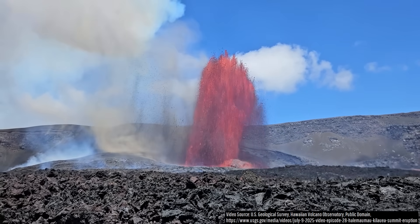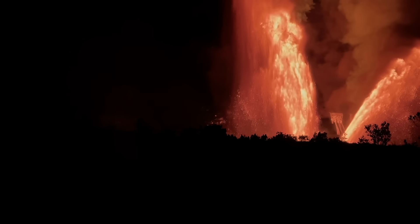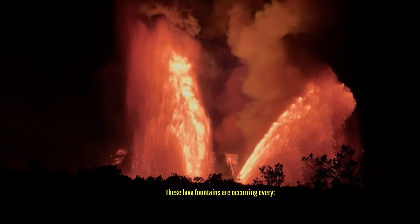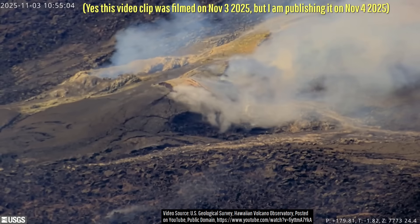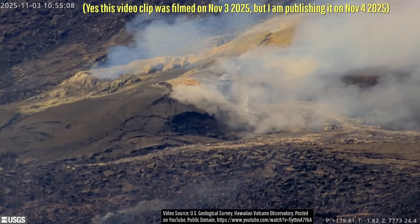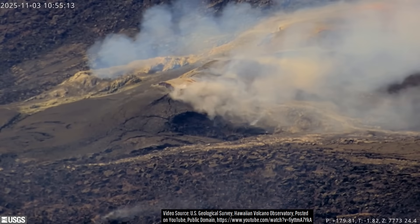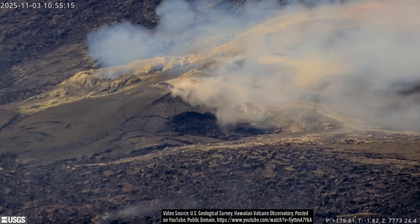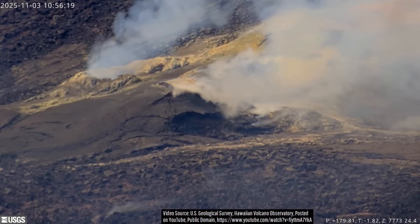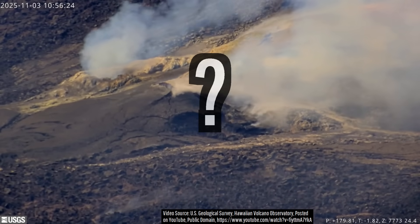Since July, Hawaii's Kilauea volcano has been intermittently erupting, producing eruptive cycles that culminate in hours-long periods of towering lava fountains every 10 to 17 days. And yet, as of today, it has been 17 days since the last eruptive episode, and there do not initially appear to be any undeniable signs that Kilauea's 36th eruptive episode will start later that day. So, what exactly is going on, and when will Kilauea produce its next eruptive episode?